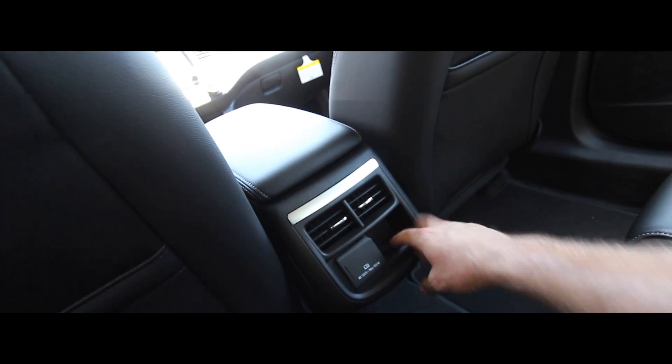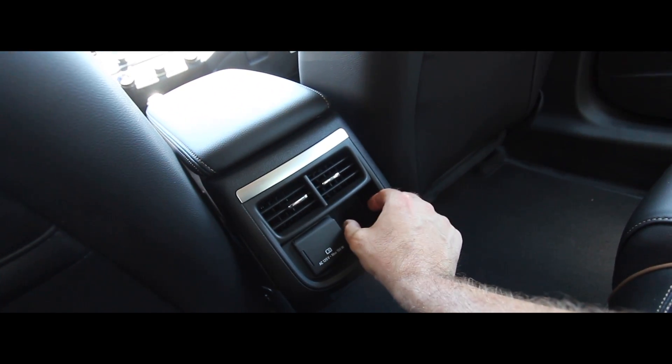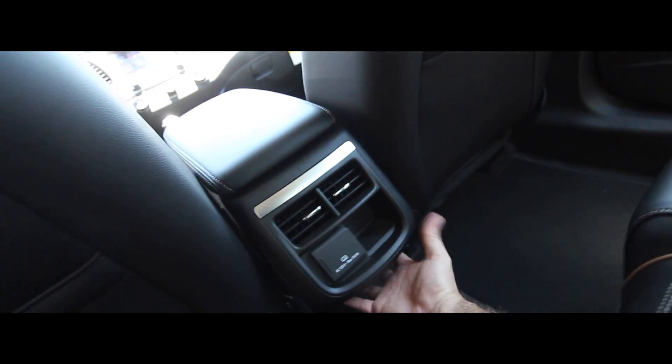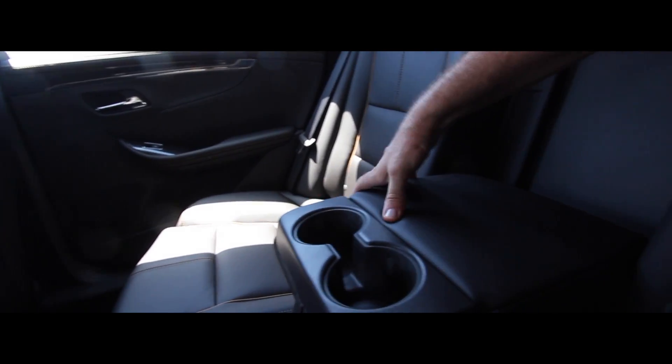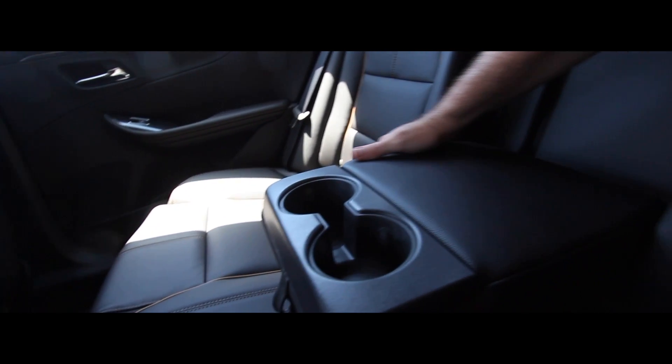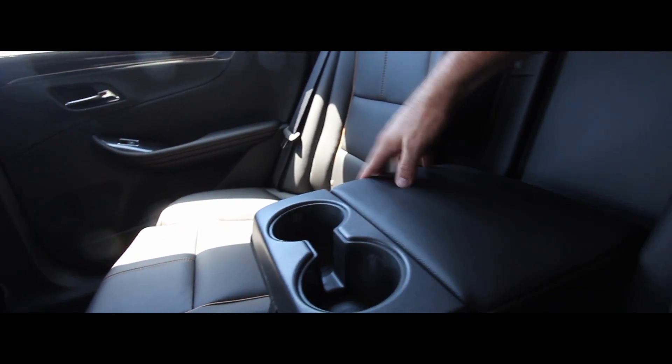There's a small spot to throw something, but they probably should have added two USB ports there — that would have been nicer. I'm not seeing any other USB ports besides the ones in the front armrest, and with such a big rear area, there really should be more USBs since people are clearly going to be sitting back here a good bit.